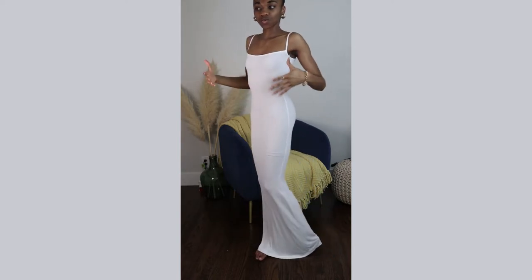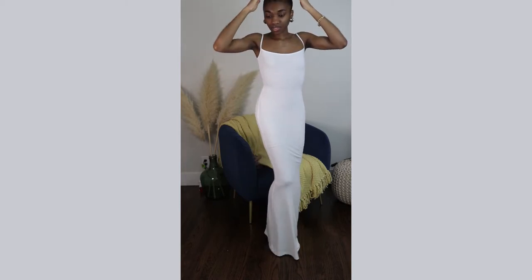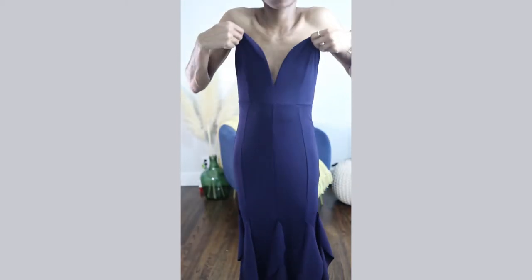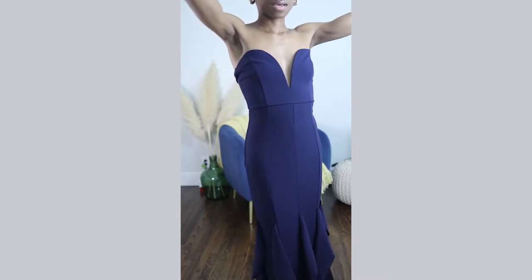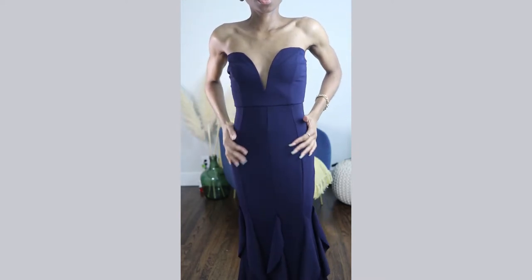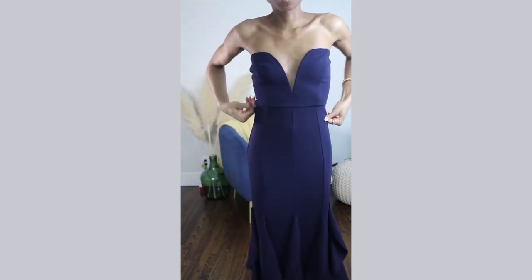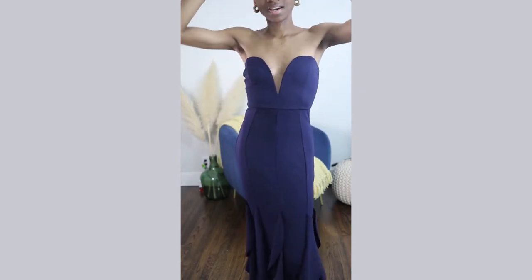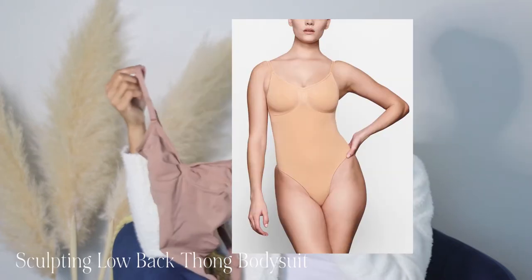I'm using this white dress to show the difference — you can really see how the sculpting shorts control everything. It feels like the dress is a little big because every part of me is like sucked in.